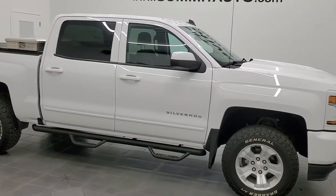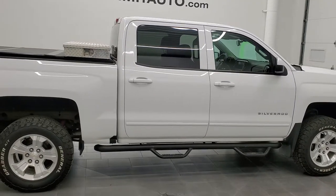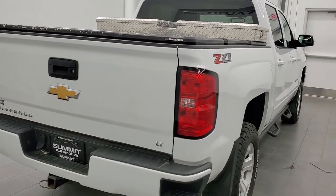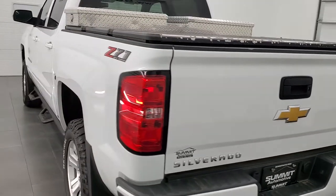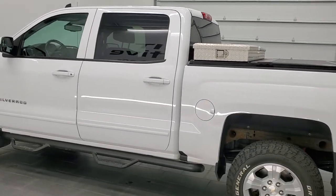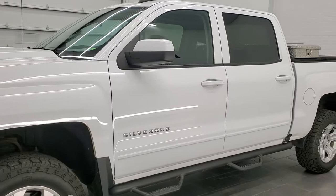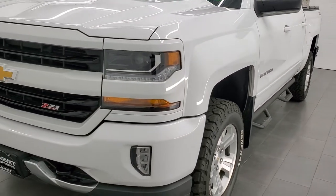This is Brett and this 2018 Chevy Silverado 1500 Crew Cab Short Box LT2 Z71 All-Star Edition is stock number 12345ZA. We are here at Summit Automotive in Fond du Lac, Wisconsin — your new and used light duty truck headquarters. This 2018 Chevy Silverado has the 5.3 liter V8 gas engine. This truck has been fully safety inspected by our service shop for the state of Wisconsin inspection process and it is 100% ready to go.